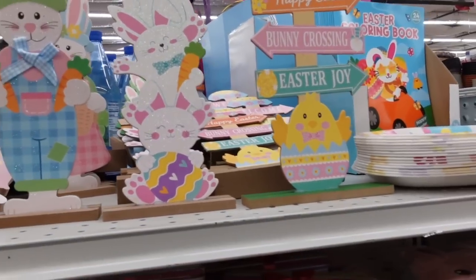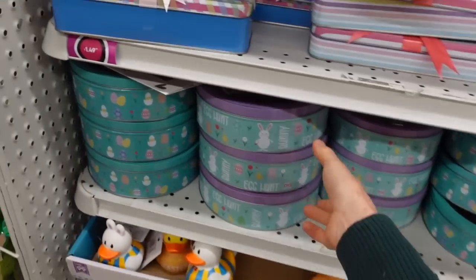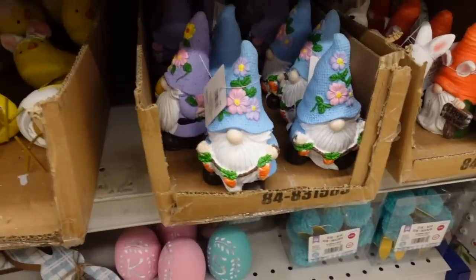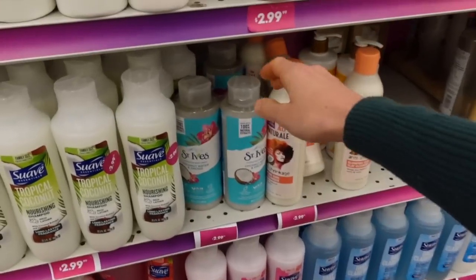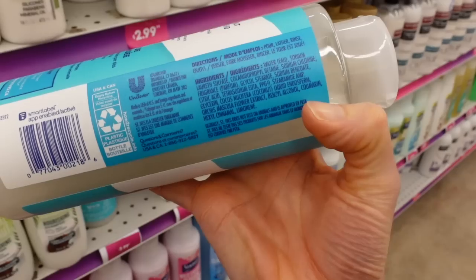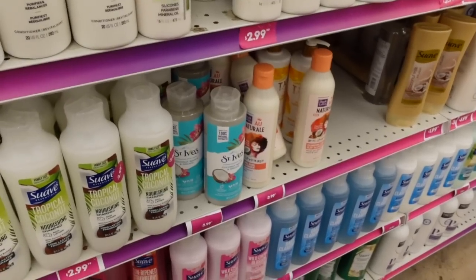I'm here at the 99 Cent Only Store and unlike Dollar Tree, it seems as though it's still 99 cents — there are a few things that are over 99 cents. The shampoos here are $2.99, so more expensive than the Dollar Tree. This one doesn't have those dueling deadly preservatives — I'm overstating it, but they are a common allergen — the isothiazolinones.